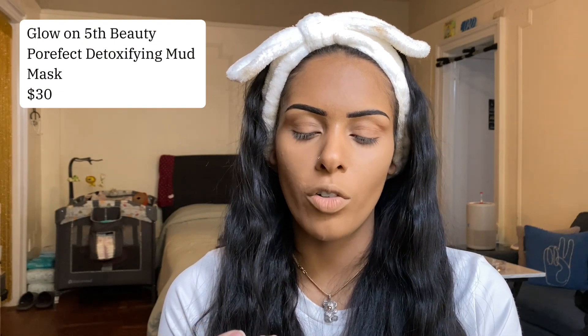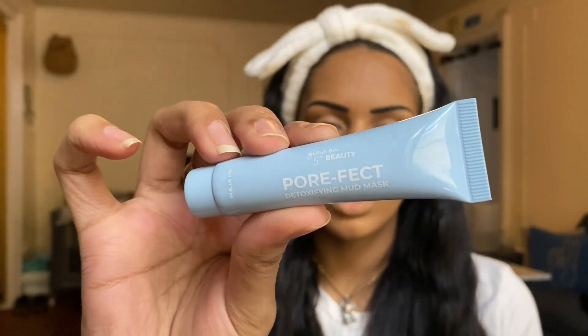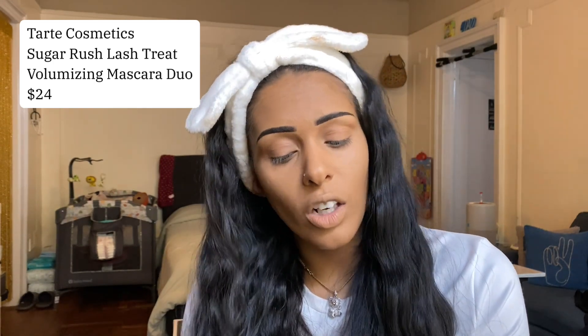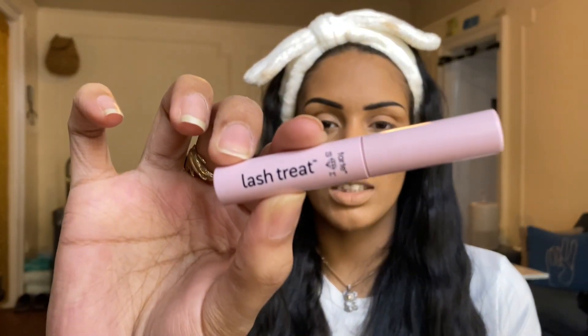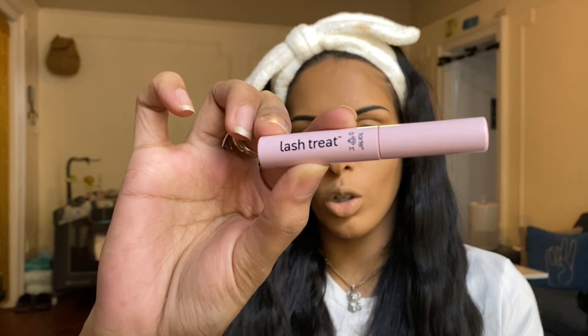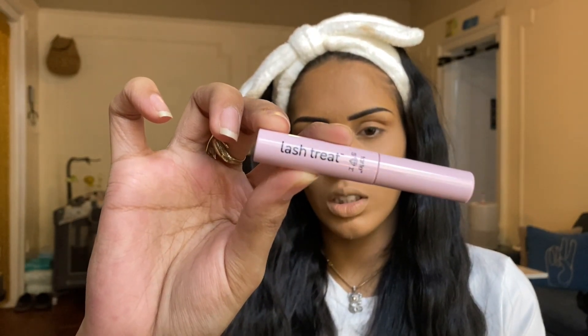The next product is the Glow On Fifth Beauty Perfect Detoxifying Mud Mask. Third product is the Tarte Cosmetics SR Lash Treat Mascara — this is a sample size. I typically don't like sample size mascaras because the wands are always so short and hard to work with, but we'll see how it goes.